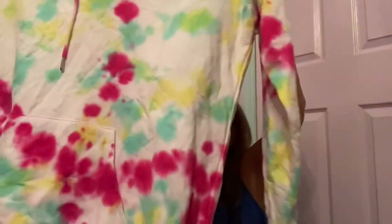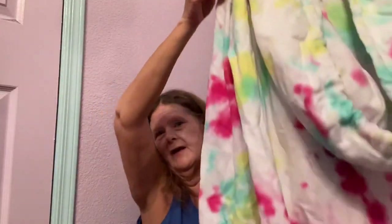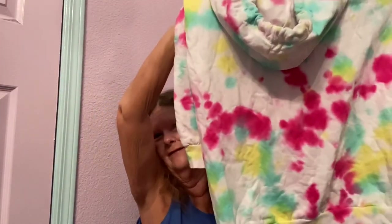Then I found a tie-dye hoodie — I think it's No Boundaries, and it's a size 3X, which is a good size. The last one I found like this, I flipped for like $25 almost overnight. This one's in excellent condition for having white on it — hopefully $25.